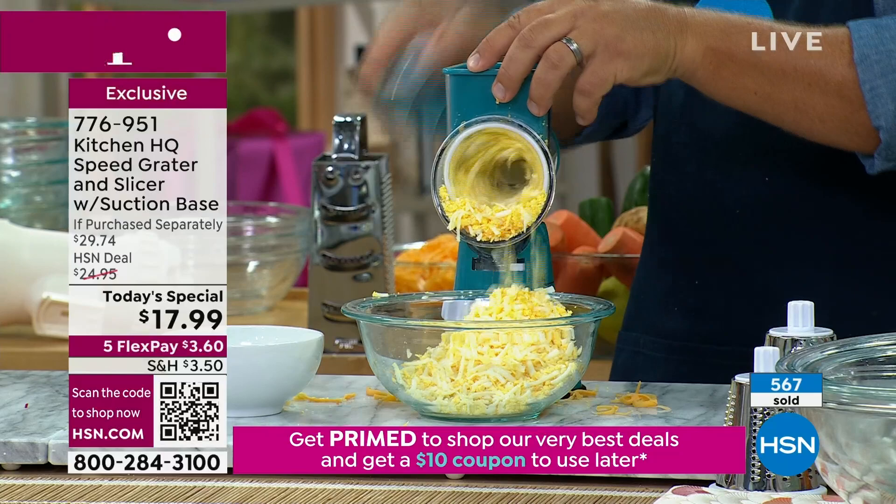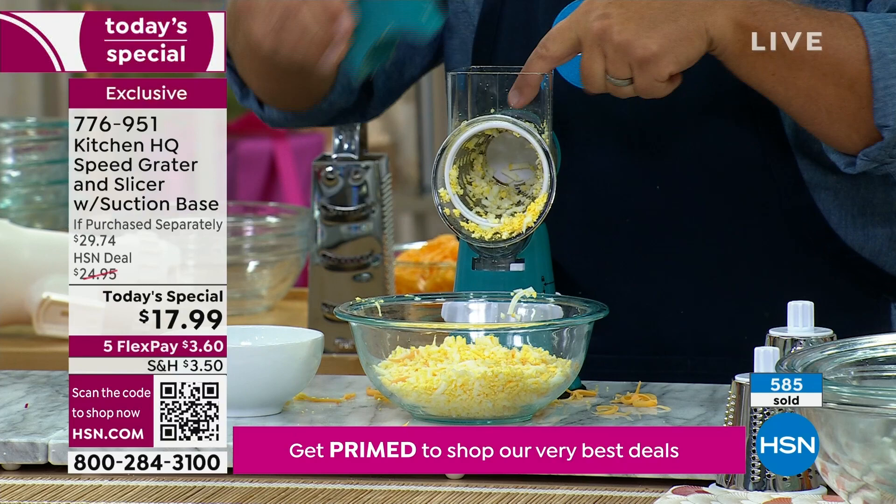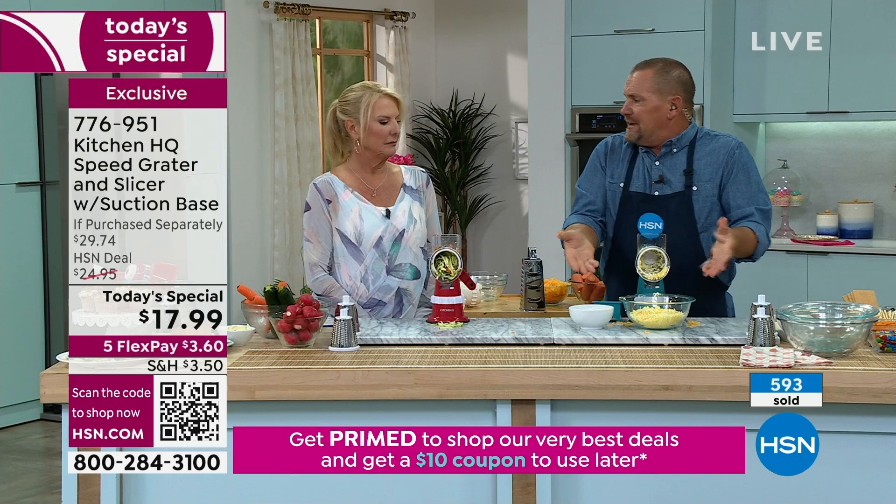If all you wanted to do is grate eggs for egg salad — there's a half dozen eggs that we grated into this bowl. Just a dollop of mayonnaise, you can grate pickles or jalapeño in here if you want that in your egg salad. Mix it together in the bowl, because everything goes into the bowl.